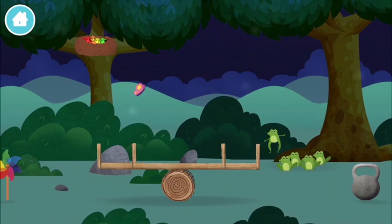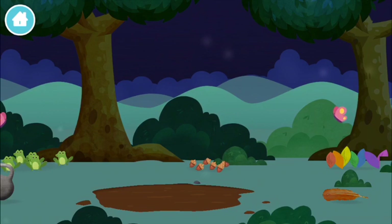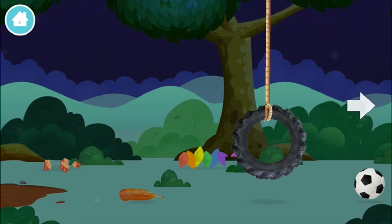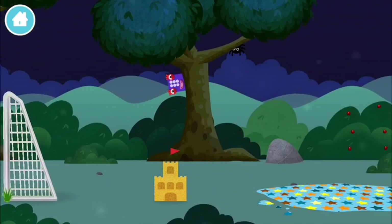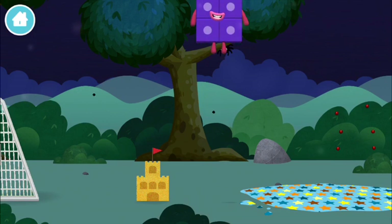Five frogs singing. Six acorns on the floor. Seven multicolored leaves. A football. A sandcastle. Which number block is this?